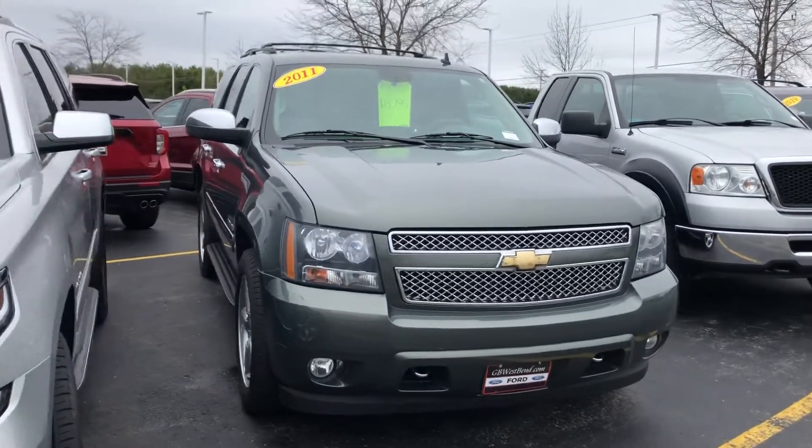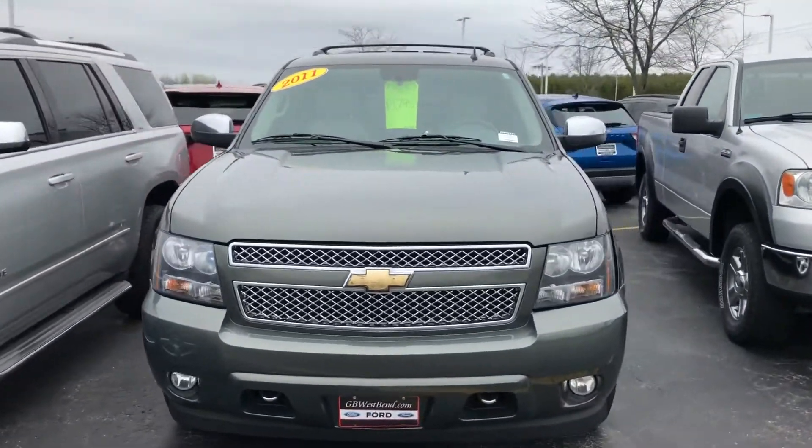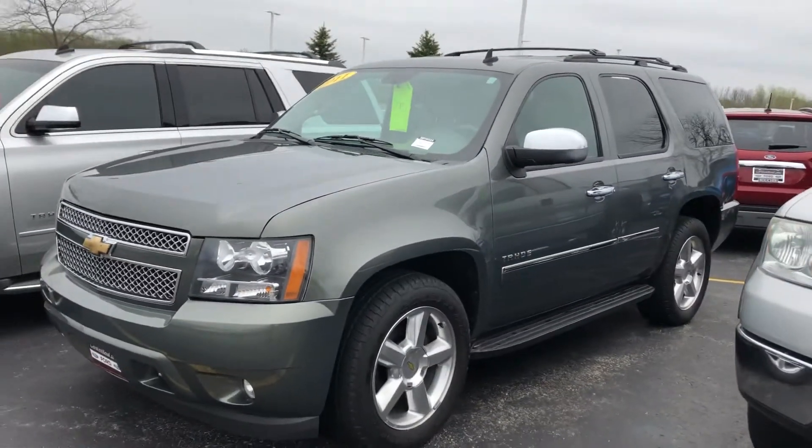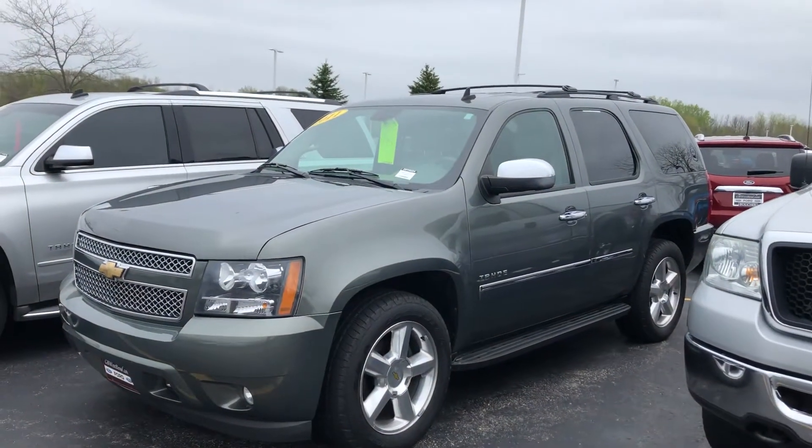Here's a short video on this really nice 2011 Chevrolet Tahoe LTZ, loaded with equipment. Local trade-in here — actually one of our managers owned this vehicle.